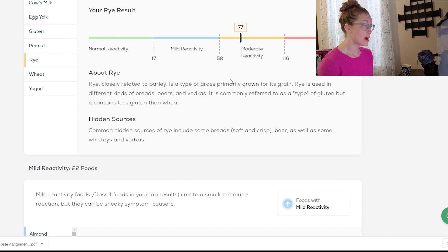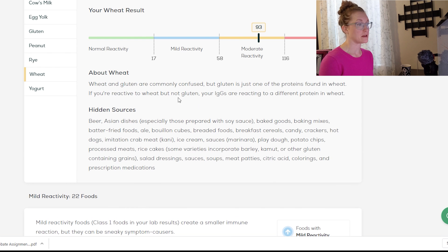Rye — I had moderate reactivity to rye. That's actually something I consume pretty regularly; I really like rye bread and I've never noticed any sensitivity to it. Wheat — I had a score of 93, moderate reactivity. So according to this test, I have a food sensitivity to both wheat and to the specific protein gluten contained in wheat. I eat wheat, whole grain wheat, and barley almost every day — I usually have some kind of whole grain on my salad or whole grain toast. It's kind of interesting to get this high food sensitivity result when I've never noticed any issues tolerating wheat at all.